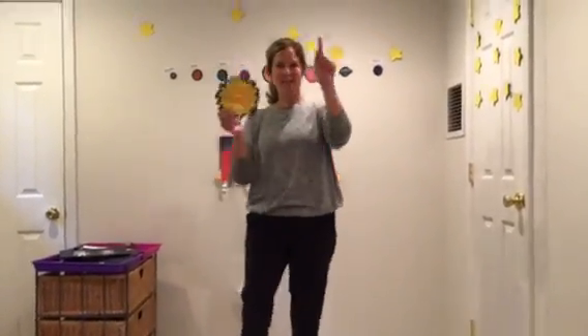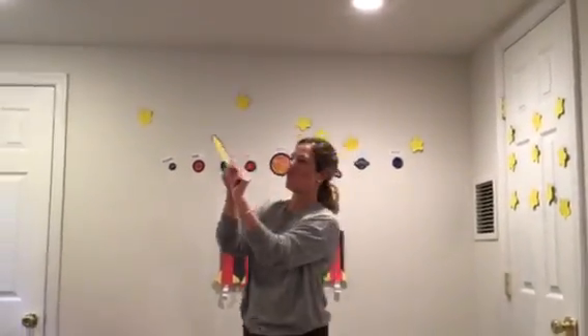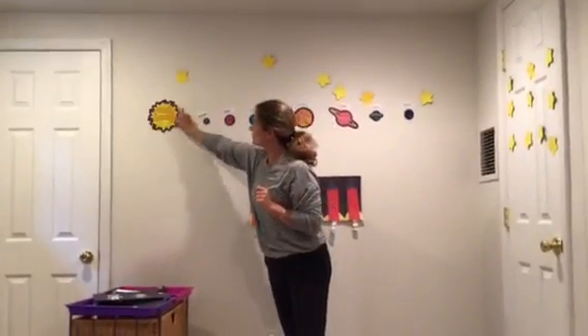First, one for one sun up in the sky. Can you point up? Very good. One yellow sun. It gives us light and keeps us warm.